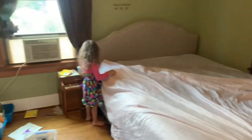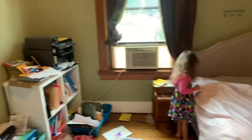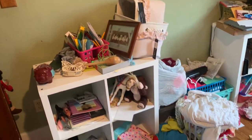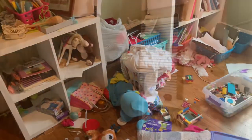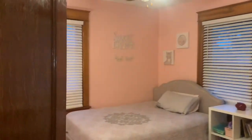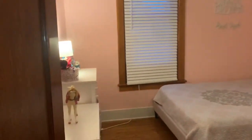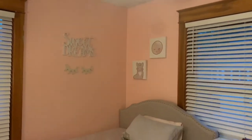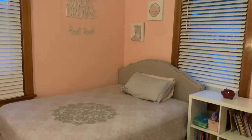Hello everyone and welcome back to my channel, Joyful Jessie. In today's video, I am going to be sharing with you guys how we took this very cluttered room, not very functional for a young little girl, and completely transformed it into the perfect room for our young daughter. And we did this all on a very small budget, so make sure to stick around and watch.